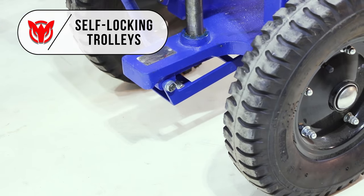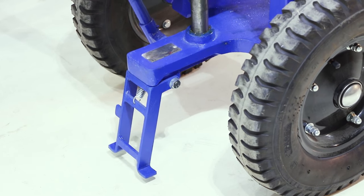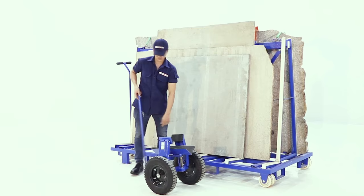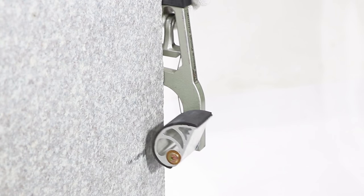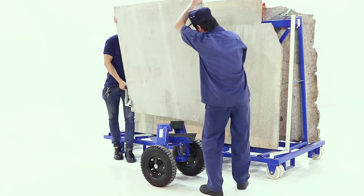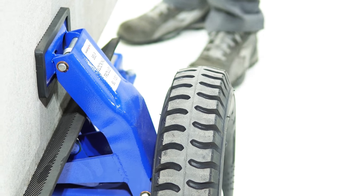Self-locking trolleys are for maneuvering marble and granite slabs around the workshop, warehouse or job site. The self-locking jaws grip and release slab form material automatically and securely. The heavier the slab, the stronger the clamping force.